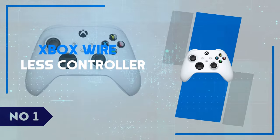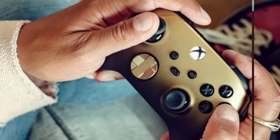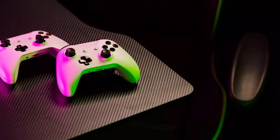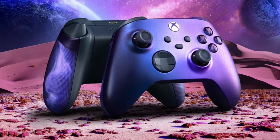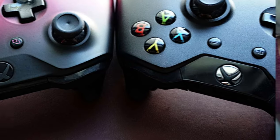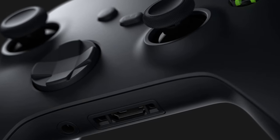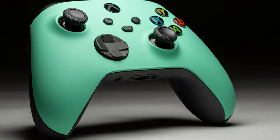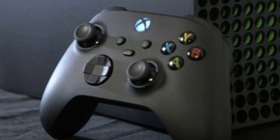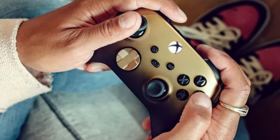Number 1: Xbox Wireless Controller. The Xbox Wireless Controller continues to set the standard for gamepad design with its comfortable ergonomic shape and responsive controls. The textured grips on the triggers, bumpers, and back give it a premium feel, providing extra control during intense gaming sessions. The redesigned hybrid D-pad makes it easier to execute precise moves, and the button layout feels natural for both casual and competitive play. The new share button allows players to quickly capture and share their favorite gaming moments, which is a great addition for content creators and social gamers alike. One of the standout features of the Xbox Wireless Controller is its seamless compatibility across platforms.